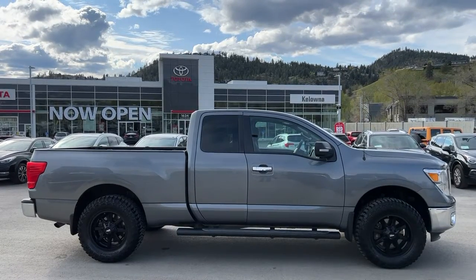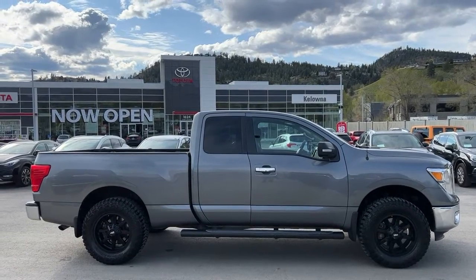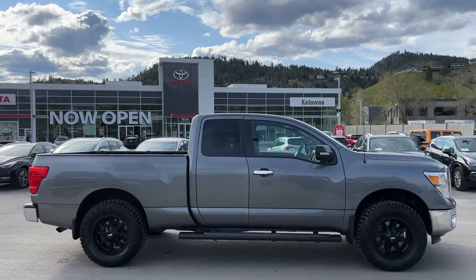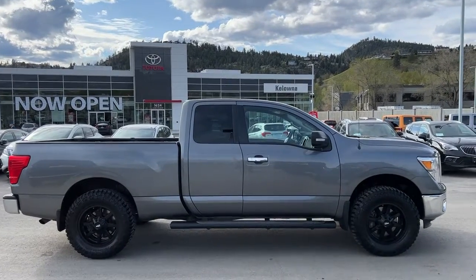Today we're going to check out this 2018 Nissan Titan SV. It's got some pretty sweet off-road tires on there riding on 17-inch alloy rims. We've got full-length running tubes, and power for this Titan comes from a 5.6-liter V8 engine mated to an automatic transmission and of course four-wheel drive.